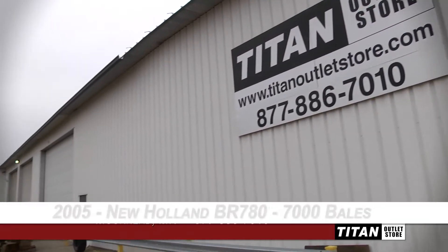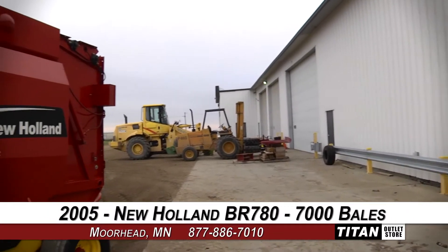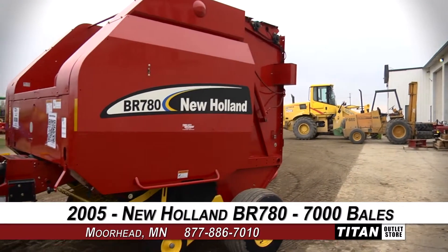Welcome to the Moorhead Titan Outlet Store. In today's video we are demonstrating a 2005 New Holland BR780 with 7,000 bales.